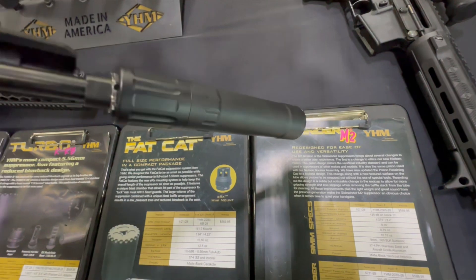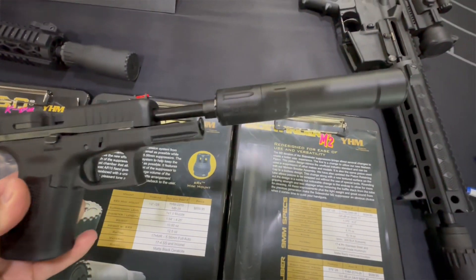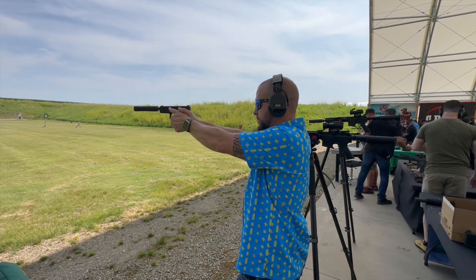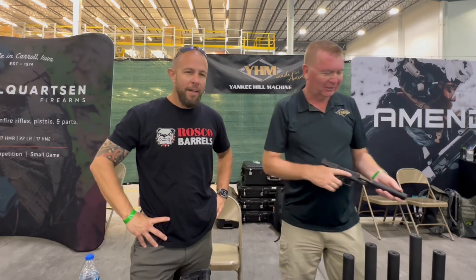MSRP is $389, and it's at dealers right now. Obviously it would be nice to get rid of that $200 tax stamp, but we can't control that. All right, thank you for your time, sir. Guys, go check out YHM — not only are they a great company, they are local to New England. We're going to be doing more with them as well, so stay tuned.